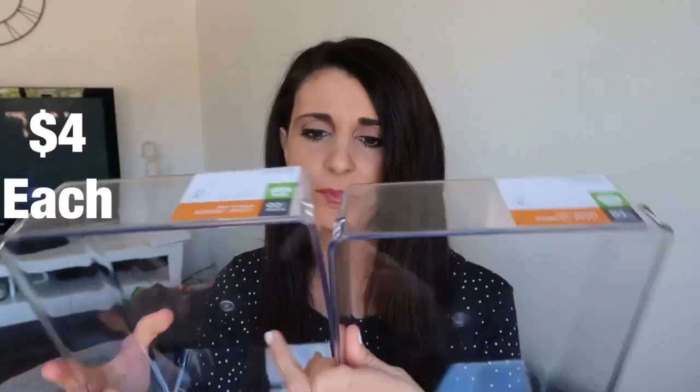The next storage items I got are these two acrylic containers. I'm planning on using these for the pantry, just to stack things in there and organise them — maybe some cans or even some snack food for the kids.